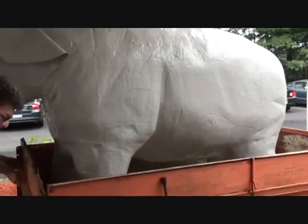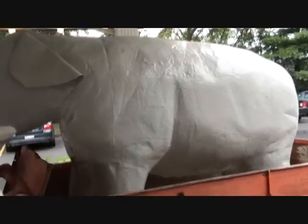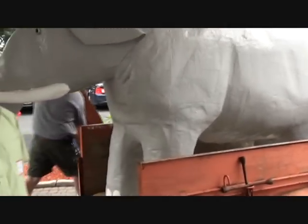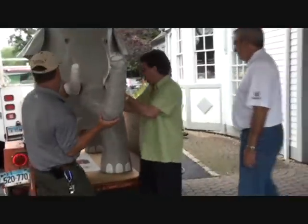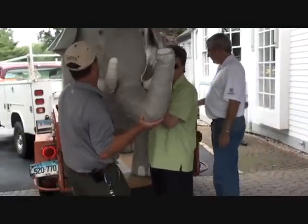Where do you want to put him? Just line this guy up. All right, drag him up. Drag this elephant out of the trailer. You need to set him right here?